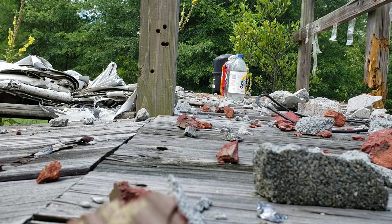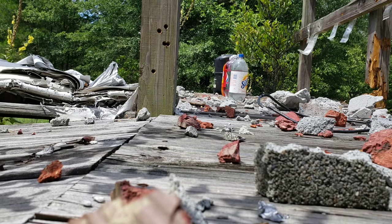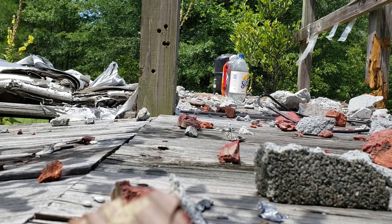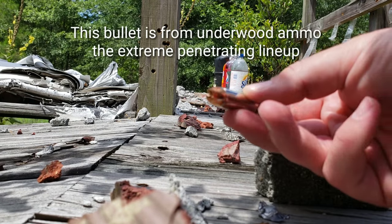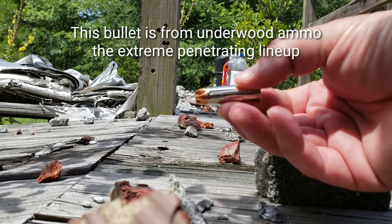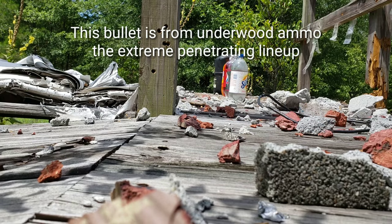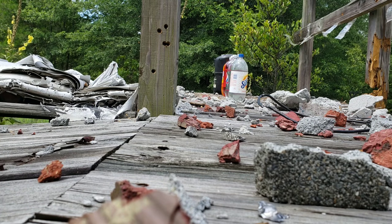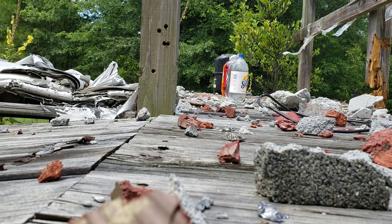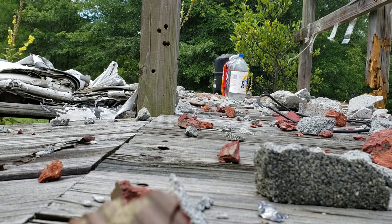Now you're back with me. You're looking at the same thing I am from where I'll be shooting. The Extreme Penetrator - this is that round, it is a solid copper round, and that's what we're gonna try today. So without further ado, let's see what we can do here. All right, here we go.